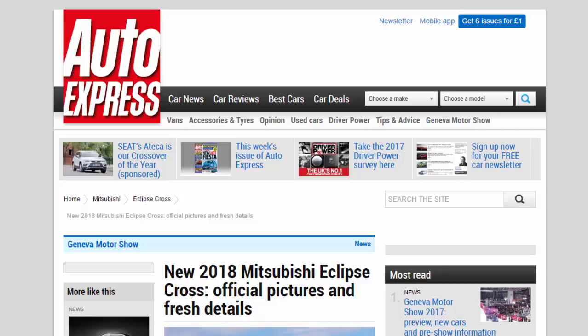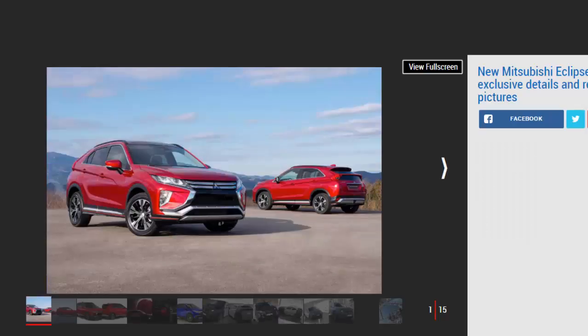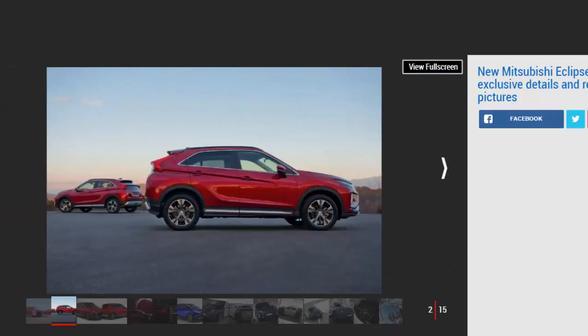New 2018 Mitsubishi Eclipse Cross: official pictures and fresh details. The Mitsubishi Eclipse Cross SUV will make its debut at Geneva and will rival the Nissan Qashqai when it goes on sale in early 2018. Mitsubishi is preparing a fresh challenger in the ultra-competitive crossover segment with a new rival for the likes of the Nissan Qashqai, called the Eclipse Cross. The car is set to make its full debut at the 2017 Geneva Motor Show, but Mitsubishi has now revealed the first pictures of its new small SUV, along with fresh specifications and a UK release window.